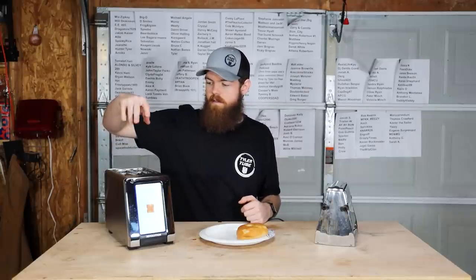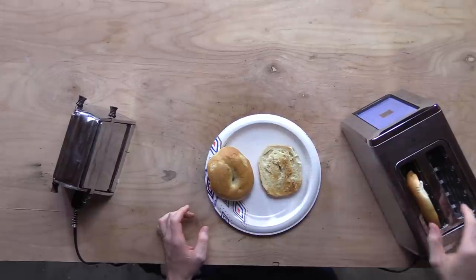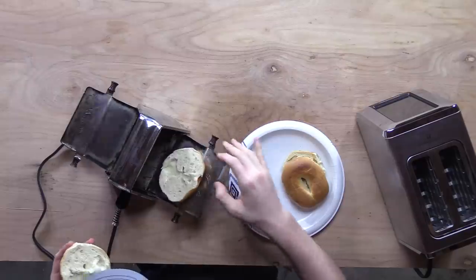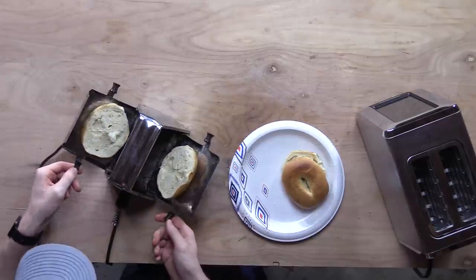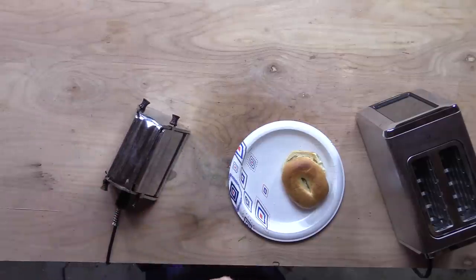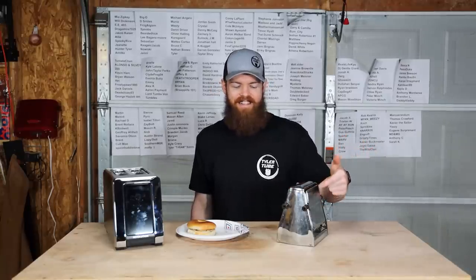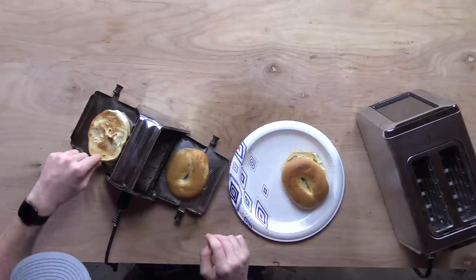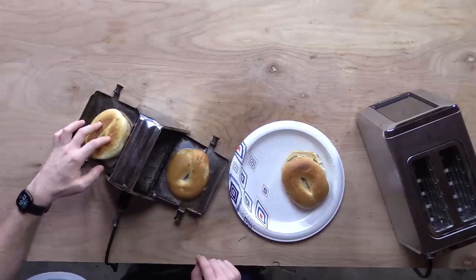Give me the bagels. Alright, let's move on to the old one. I bet way back in the day these things were a fire hazard because of how hot they get. Put the bagel in there and plug it in. We opened that just in time. Let's flip these over. It's kind of crazy how effective this old toaster still is and how well it still works.